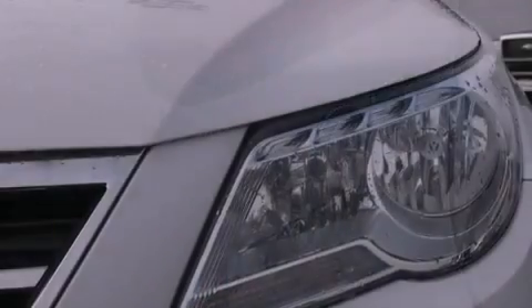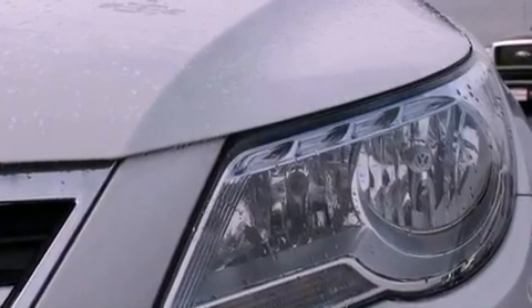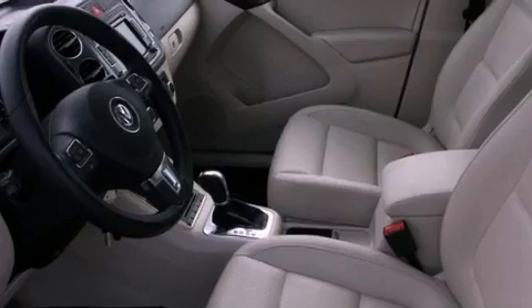The following features are also included: a power sunroof, heated seats, cruise control, leather seats, a security system, tinted glass, fog lamps, an anti-lock braking system, and air conditioning with automatic climate control.